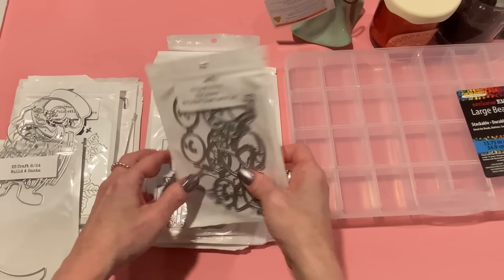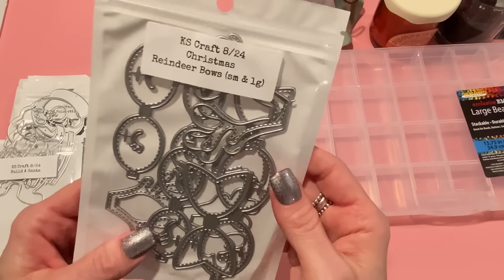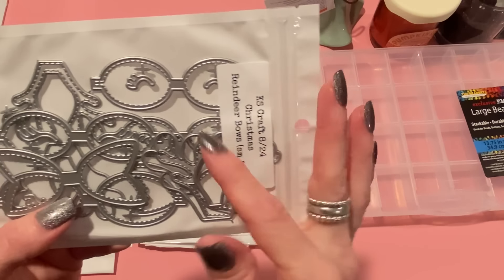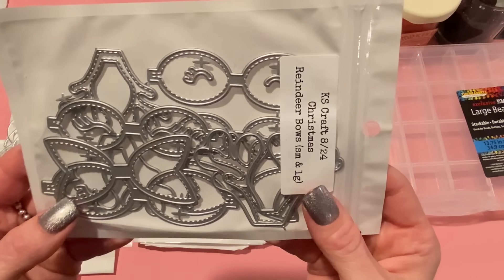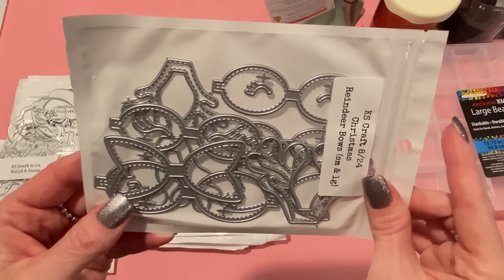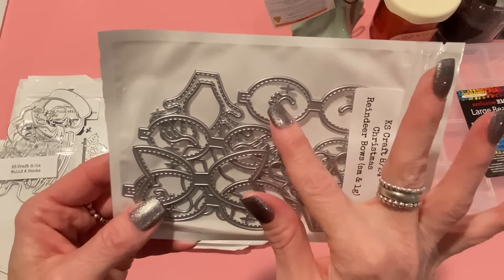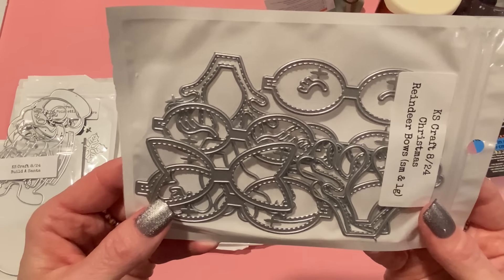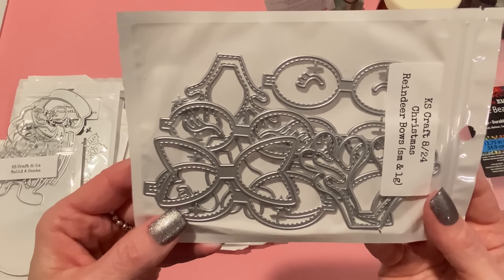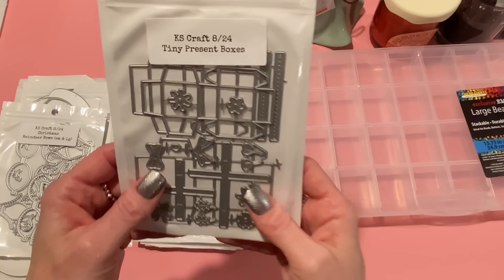Next we have the reindeer bows. You can buy either the small or the large. It has antlers to make it into a reindeer bow, with lots of stitching detail. It looks like you get two different loops for each size, which is really good. It also has eyes and eyelashes for each size. Very very cute, I like that.